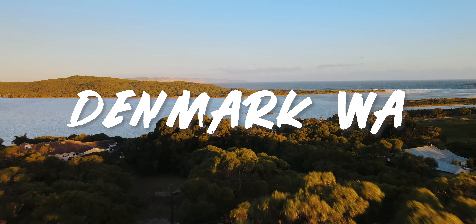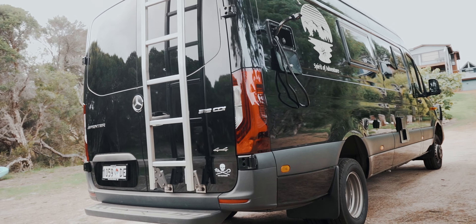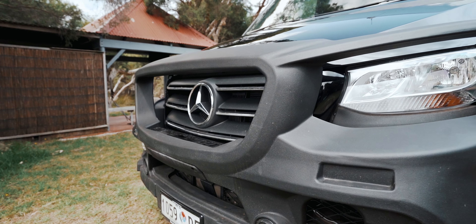Hey guys, this is a short tour of my old man's pride and joy — his blacked-out Mercedes Sprinter van. Next week he plans to retire and join the travelling community by spending his time cruising Australia and taking in just what this country is all about.